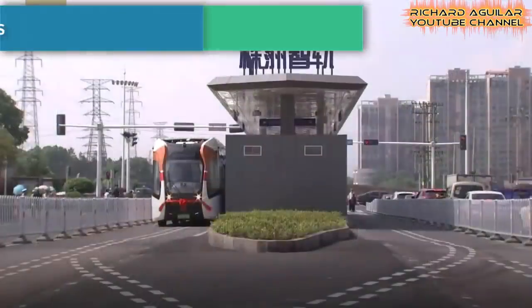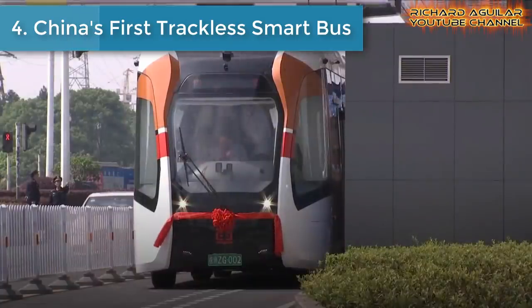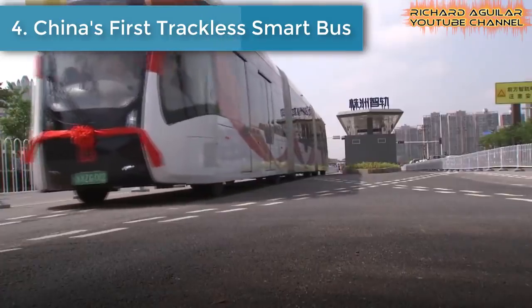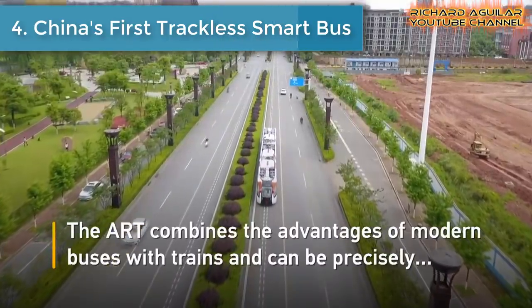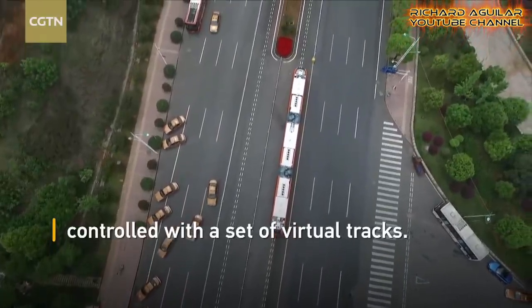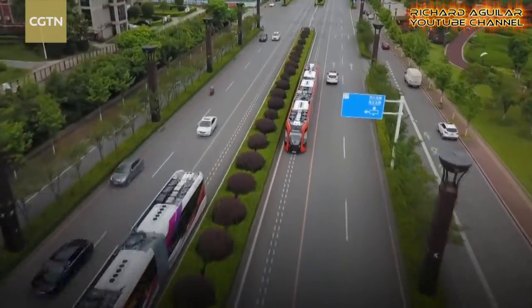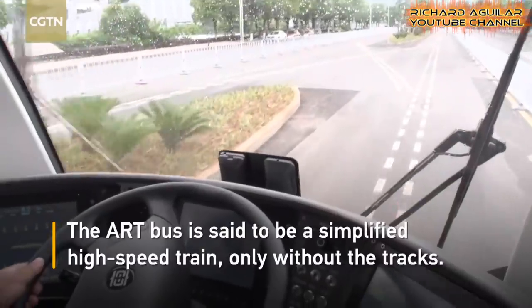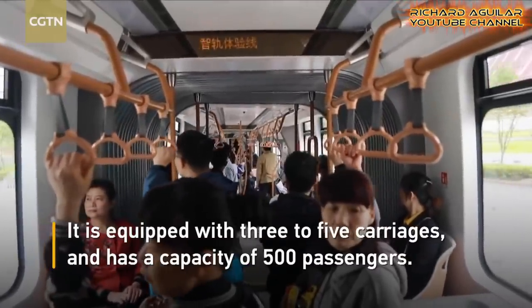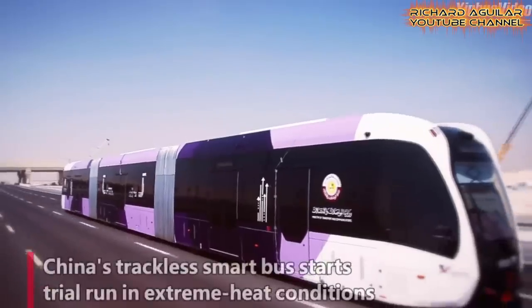Number four is China's first trackless smart bus. The world's first smart bus that runs on virtual tracks was unveiled in China. This is the world's first driverless autonomous rail rapid transit system that started a test run in the city of Zhuzhou in central China's Hunan Province.